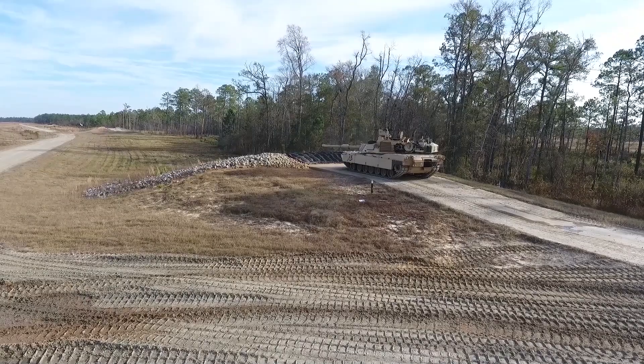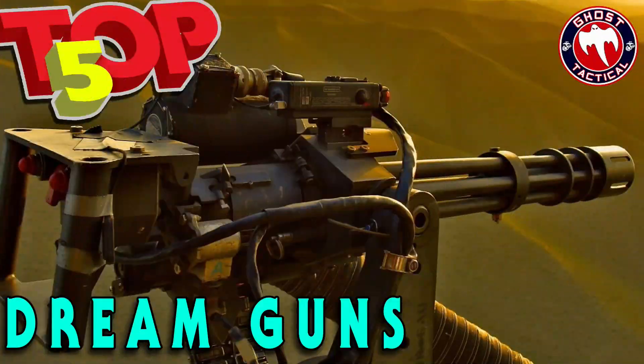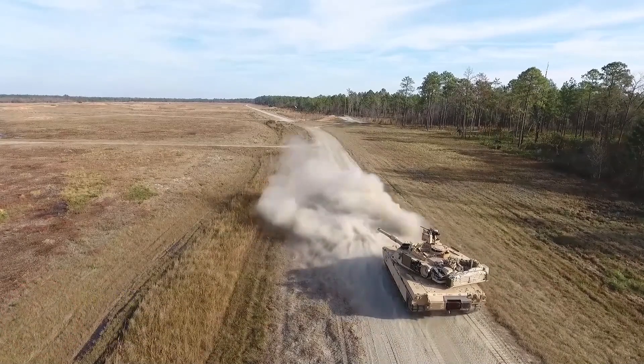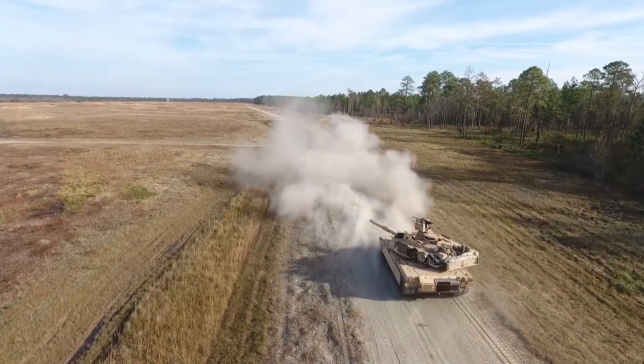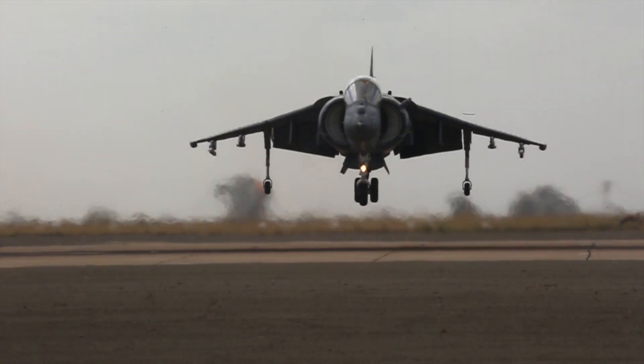Imagine a perfect world with no government restrictions and you have unlimited funds. Today we're going to give you our top five dream guns of all time. Welcome to Ghost Tactical, my name is Trey, and the caveat to this is you're not going to see any tanks or helos or jets, but you are going to see some badass guns.